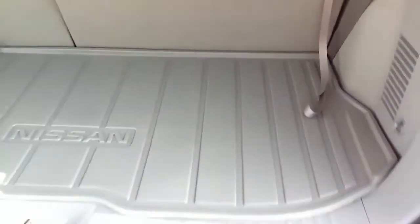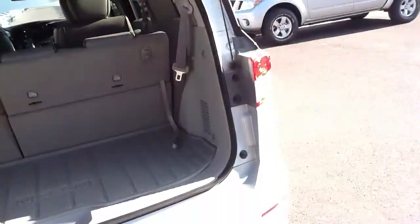Underneath here is also a bunch of storage room. As you can see, there's plenty of room to put footballs, basketballs, soccer balls, tools — whatever you need.